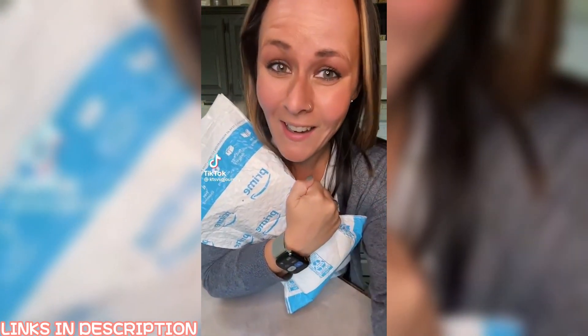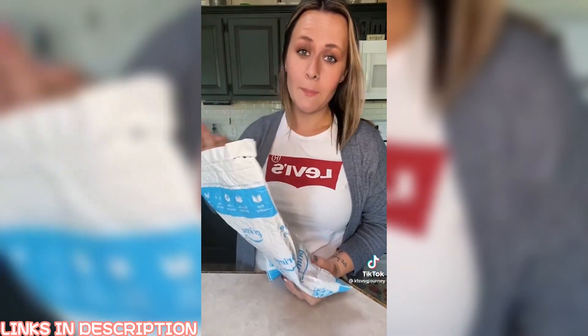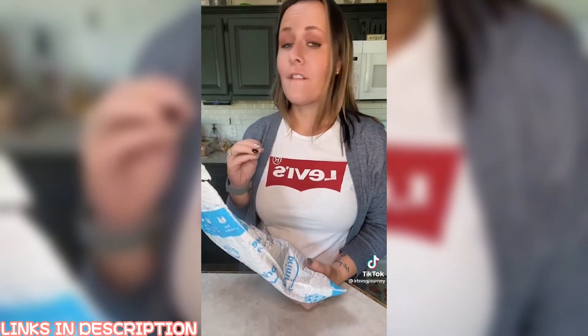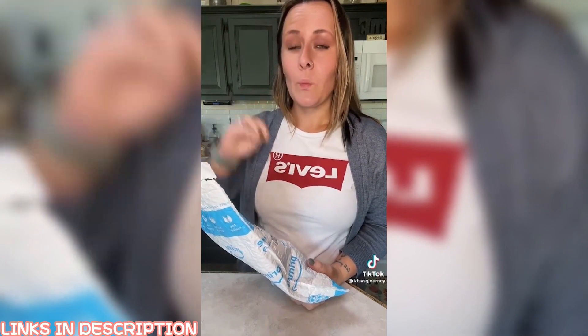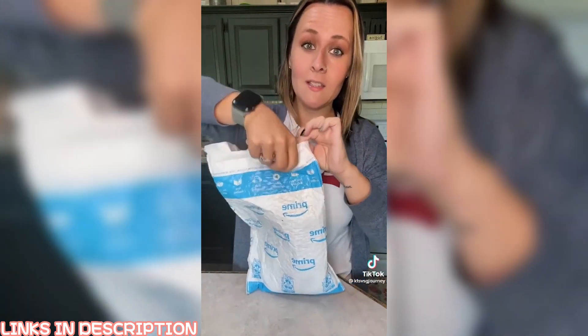Another day, another Amazon find. As most of you know, I am a bariatric patient — I am eight months post-op gastric sleeve. We cannot stress how important it is to get your vitamins in, and it can be a real struggle.